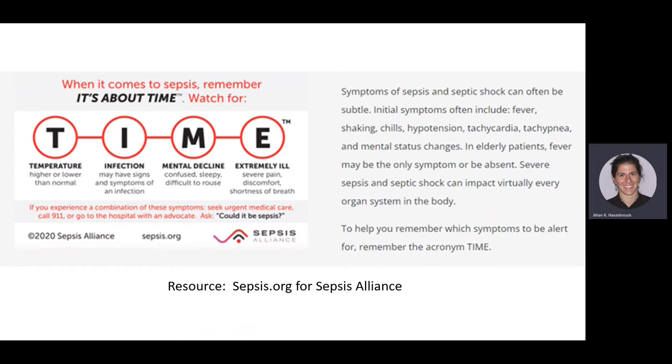A helpful acronym from Sepsis.org — TIME — can help key you into what to look for: Temperature (higher or lower), Infection (known or suspected), Mental status changes or mental decline, and Extremely ill in any way — severe pain, discomfort, shortness of breath. Just another tool to keep in mind to help with these diagnoses.